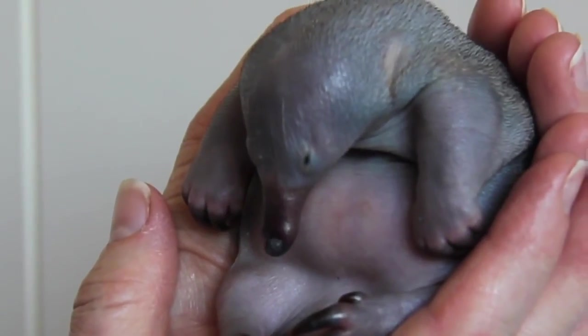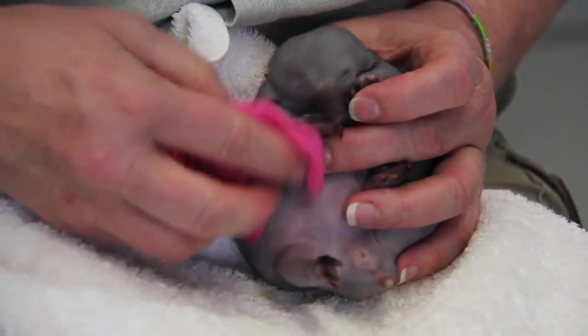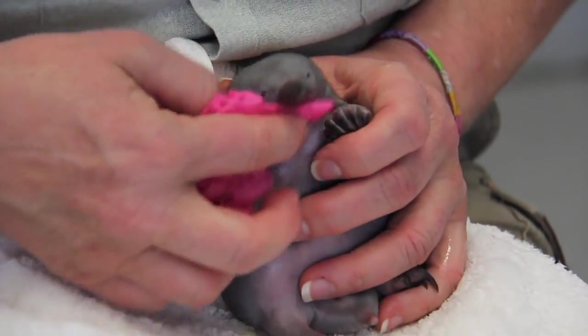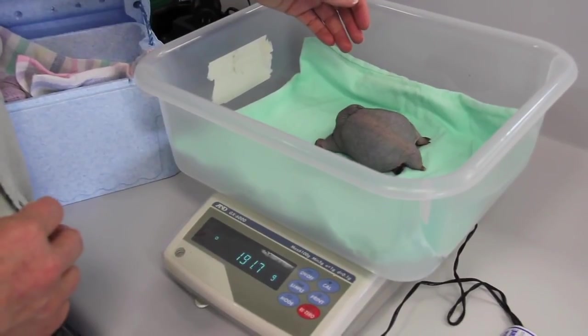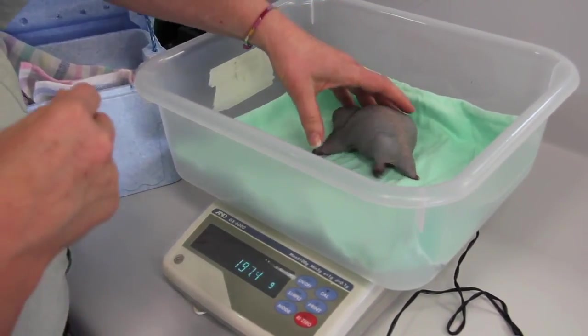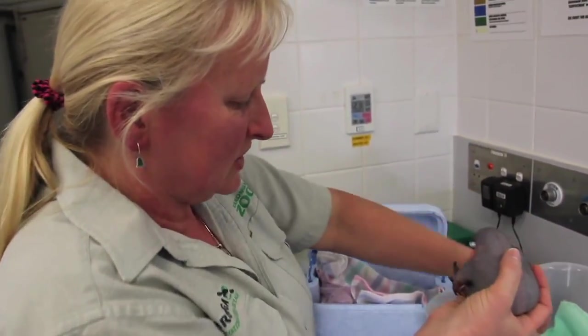It just sucks milk out of my hand, because the mother doesn't have any teeth — she just has milk patches, so the baby sucks the milk off those patches. I do take it home with me. At the moment I'm keeping it in a small esky just to maintain the right temperature, which is about 25 to 27 degrees, and the esky is really good for keeping that constant temperature.